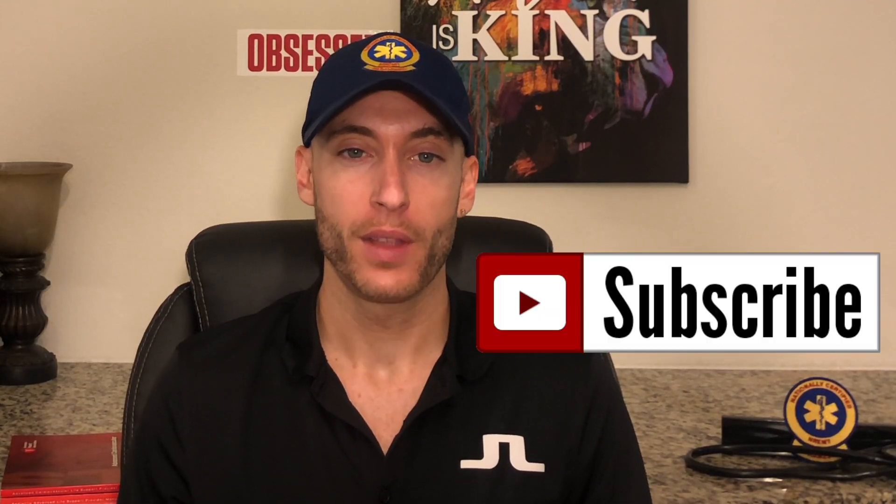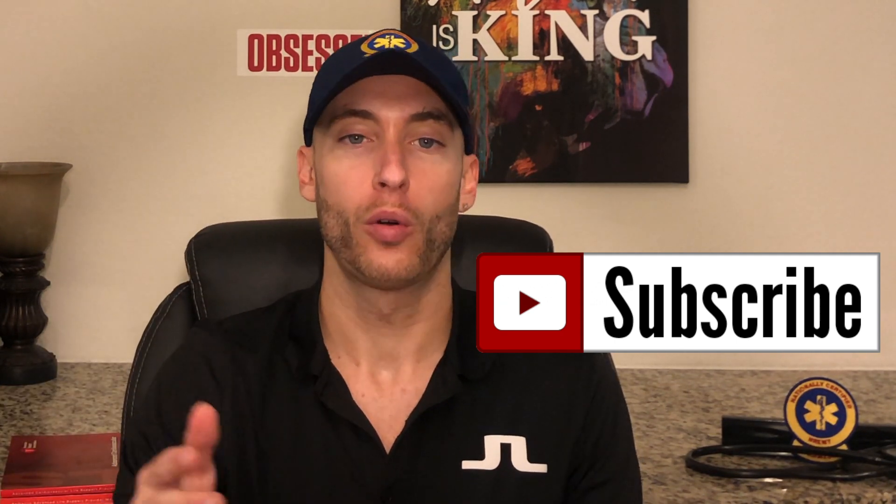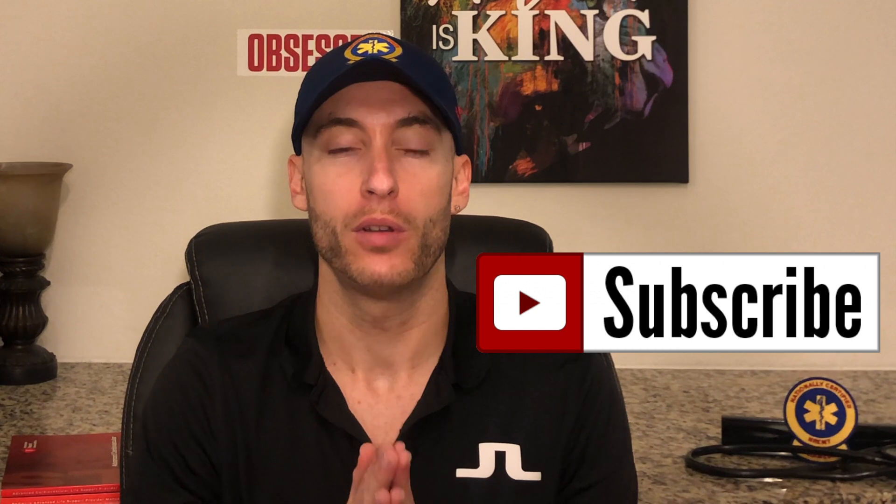Hey everyone, it's Paramedic Coach back here with another video. If you're new here, be sure to hit like and subscribe down below. Join our EMS family here, our community. We do videos every single day here at the Paramedic Coach. So let's talk about today's topic, which is CPR and AED tips.